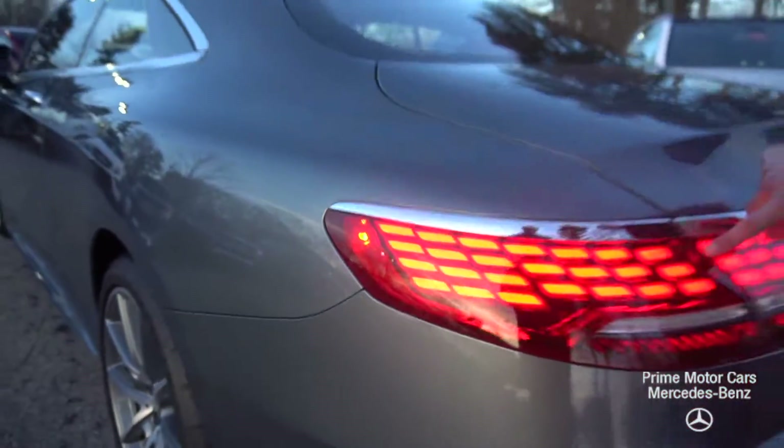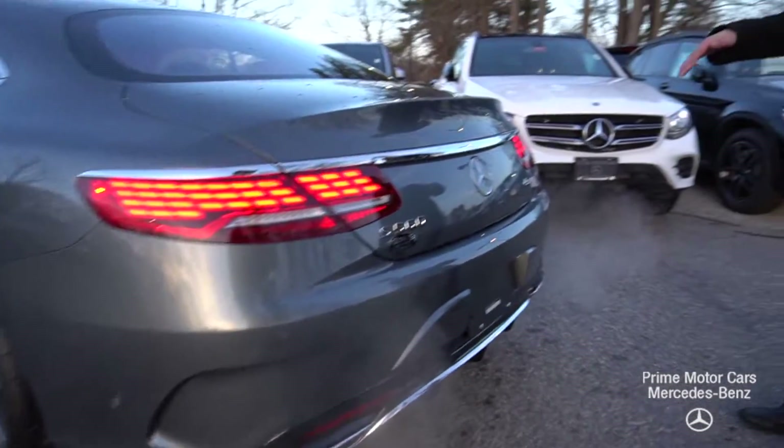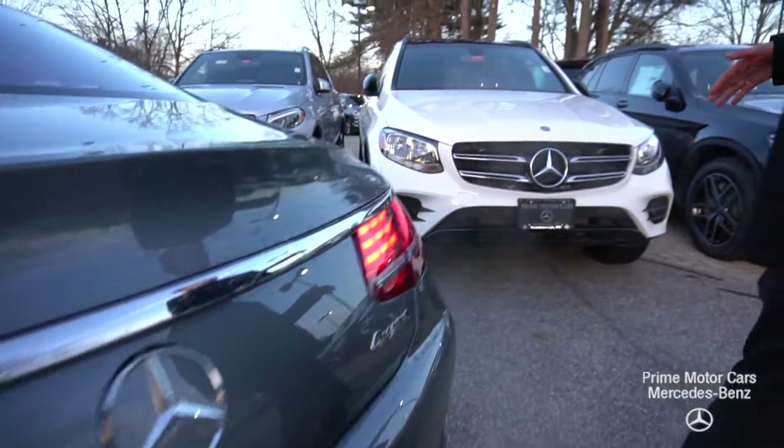Come around the back here — beautiful LED taillights, S560, and the 4MATIC badging for that all-wheel drive system.